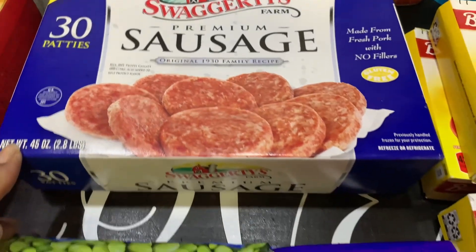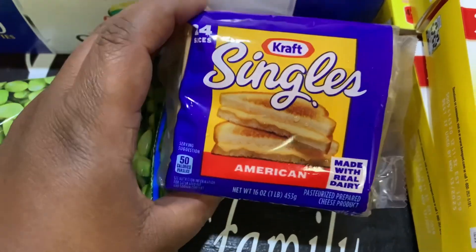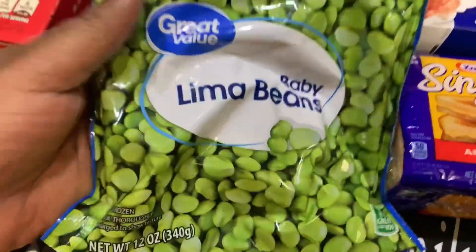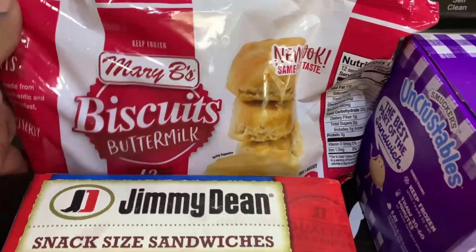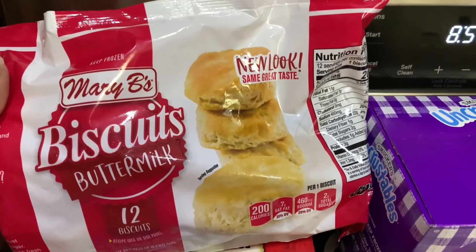We got the 30-patty Swaggerty's Farm premium sausage, a 24-slice Kraft Singles American cheese, and Great Value baby lima beans, 12 ounces. Back here we got the Mary B buttermilk biscuits — you get 12 biscuits in this pack.